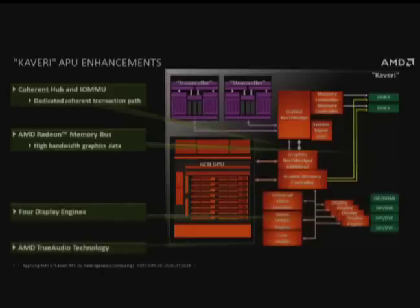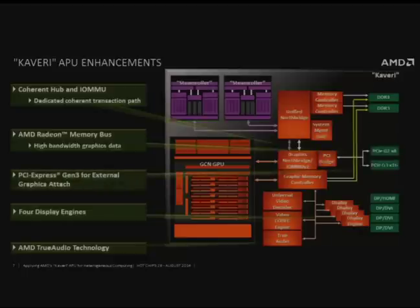We have four display engines on this chip, all capable of 4K display with post-processing right before heading to the display. The AMD True Audio DSP section is on there as well, along with our enhanced PCI Express Gen3 interface for discrete graphics.